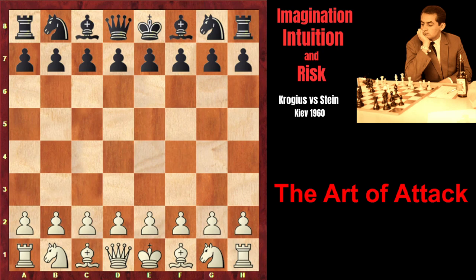A three-time USSR chess champion Leonid Stein was among the world's top 10 players of the 1960s. He was a highly intuitive, creative player and was considered an attacking genius. In the following game that made him famous in the whole world, 25-year-old Stein demonstrated his imagination and attacking potential at its best.